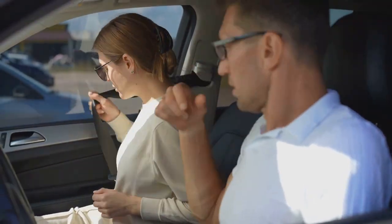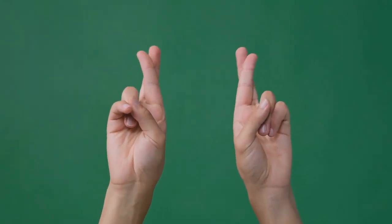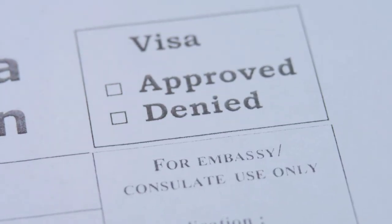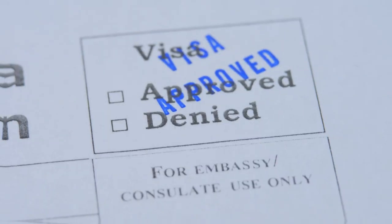We'll demystify the world of visa bulletins and explain why they matter more than you think. We'll expose the common misconceptions, the hidden traps, and the crucial information you need to navigate this bureaucratic maze. By the end, you'll be armed with the knowledge to conquer the visa bulletin beast.